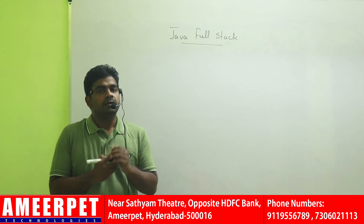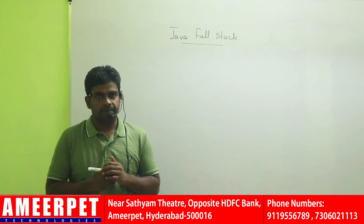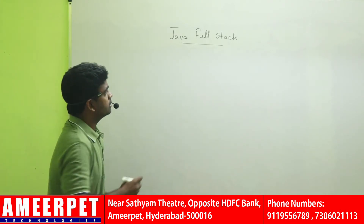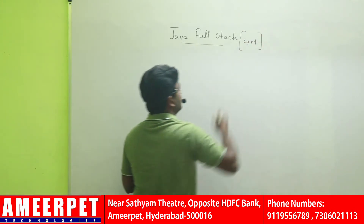See here, how we are teaching Java Fullstack in 4 months and how to make you job ready. The complete course duration is 4 months.